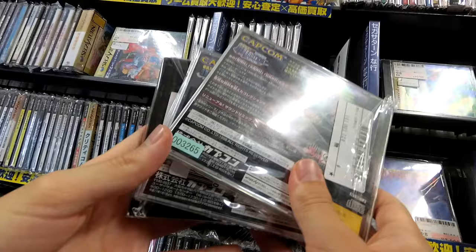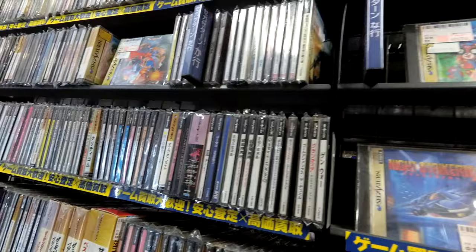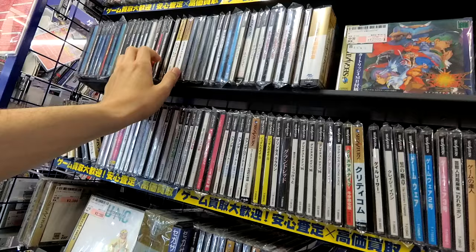Here's a selection of Capcom games that they ported over — they're going for like $50. It's absolutely incredible to me how in Japan these ports of old games can go for a lot of money.